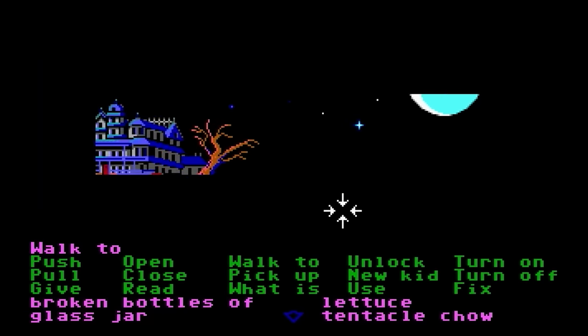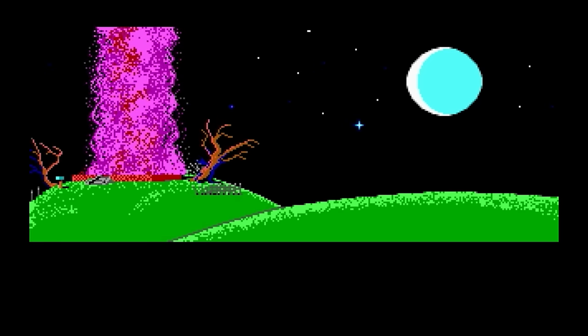Bernard, you don't need to play through Maniac Mansion. You were there. You know what happens. Oh great. As if this game didn't have enough disregard for the space-time continuum.